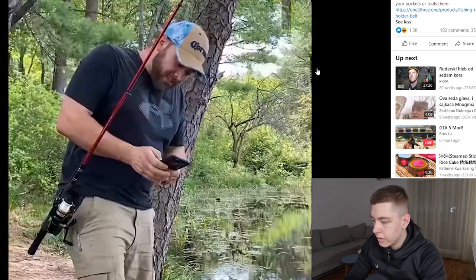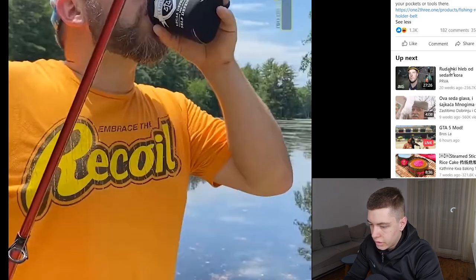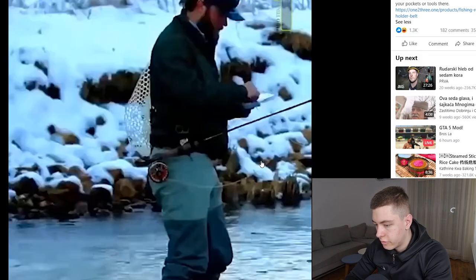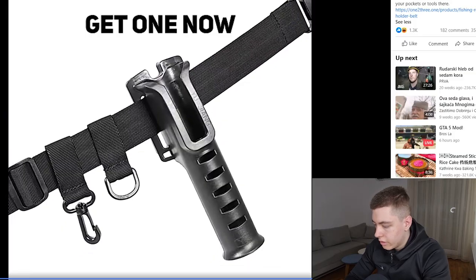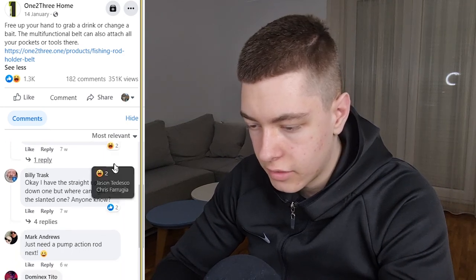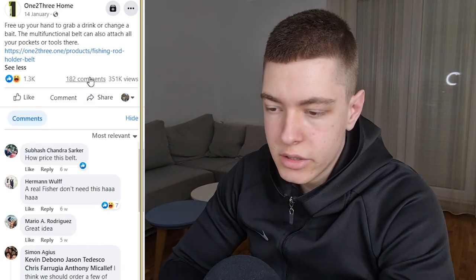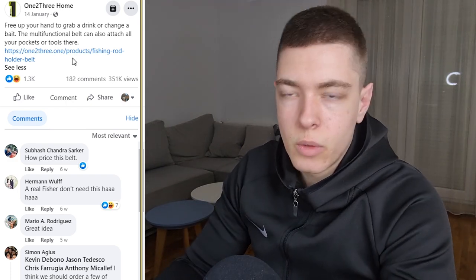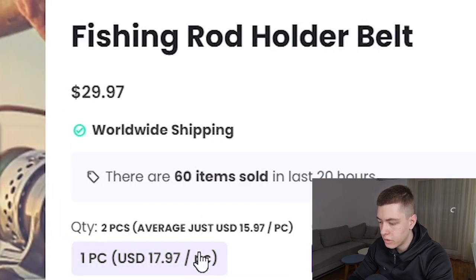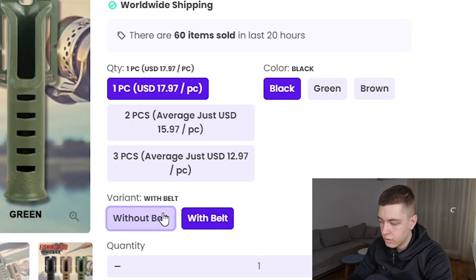The sixth product is a waist belt for fishing — super convenient for any fisherman. The ad is super simple and shows what the product does perfectly, so it's easy to make something as good or better. It's got 1.3k likes, 182 comments, and 351k views. On their website, they're selling it for $18 for one piece, $30 for two, and $38 for three. There are three color options plus a 'with belt' or 'without belt' choice — I'd just sell the 'with belt' option and remove the other to avoid confusion.